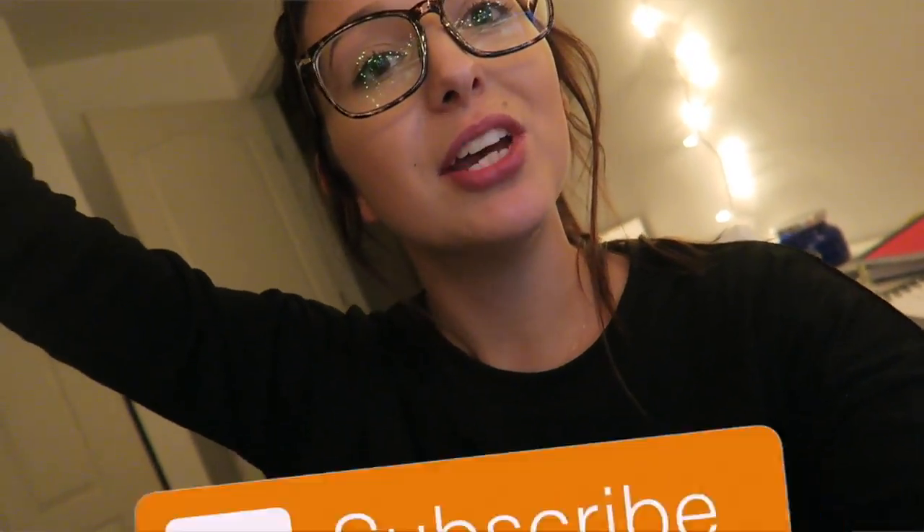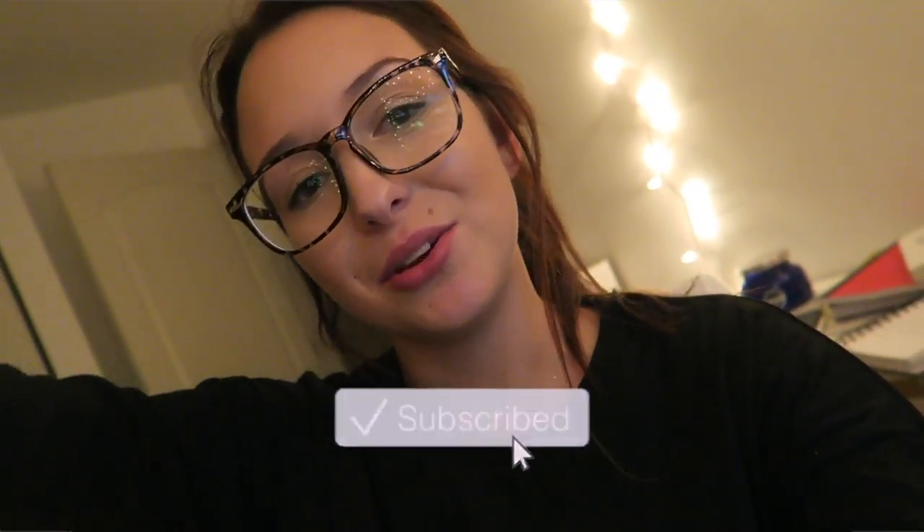I'm going to go ahead and end this vlog here because I have a lot of it pre-edited so I'm just going to upload these last few clips, edit, and upload, then get back to work. Thank you guys so much for watching today's video. I hope you enjoyed seeing what my Sunday was like — I'll most likely be vlogging tomorrow. If you're not already subscribed, be sure to click that subscribe button and I'll see you in my next video.